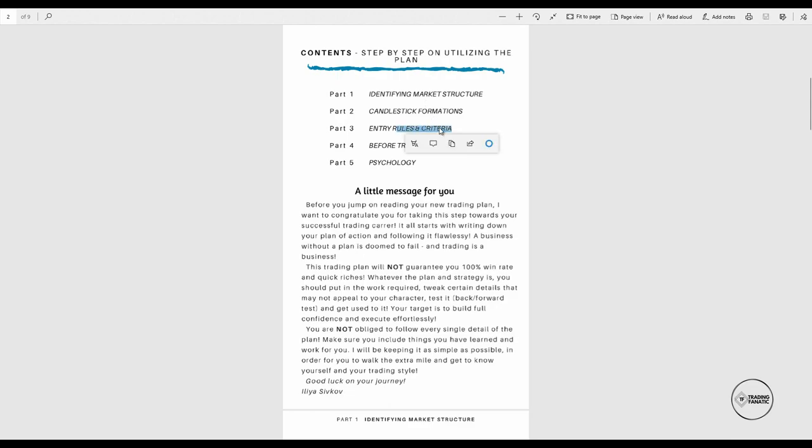Next are entry rules and criteria — we already covered this in the second video, where I told you where to expect price action to go: at a Fibonacci level, a structural level, and potentially at a supply and demand zone. We're going to include all of these in a before-trading checklist. This is a bit personal — for example: am I feeling fresh to start trading? Did I have seven to eight hours of sleep? Did I do my morning routine like exercise or meditation?